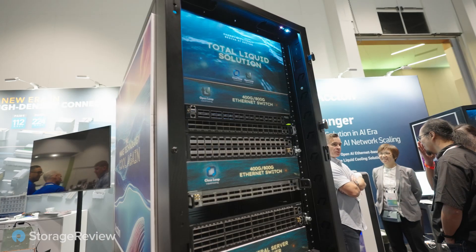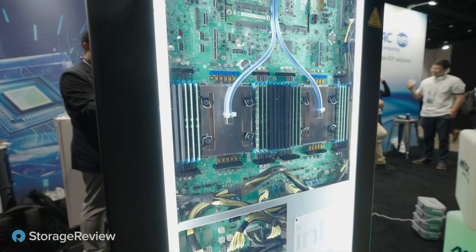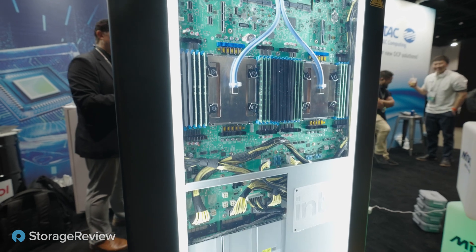Hey guys, Vince and I are out here at OCP on the conference floor checking out all kinds of cool stuff. We've got everything from networking to high-performance GPU computers to bizarre contraptions. This video is going to be a conglomeration of all the cool stuff and highlights that I thought would be really cool to share with you guys. Come on in and walk around and enjoy the show.